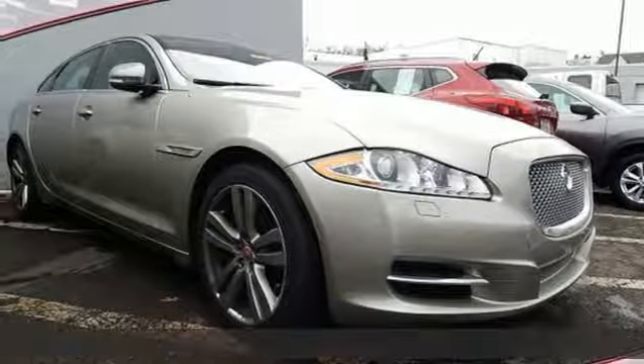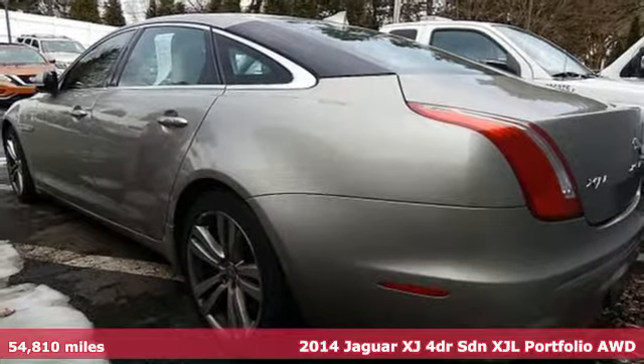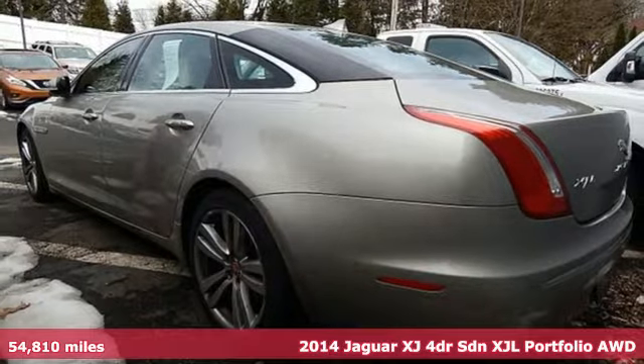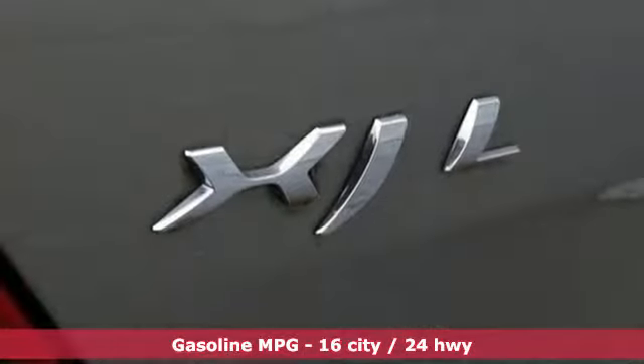It's a 2014 Jaguar XJ. Not just luxury, extraordinary luxury. Not just power, exhilarating power. Not just a Jaguar, a Jaguar XJ.